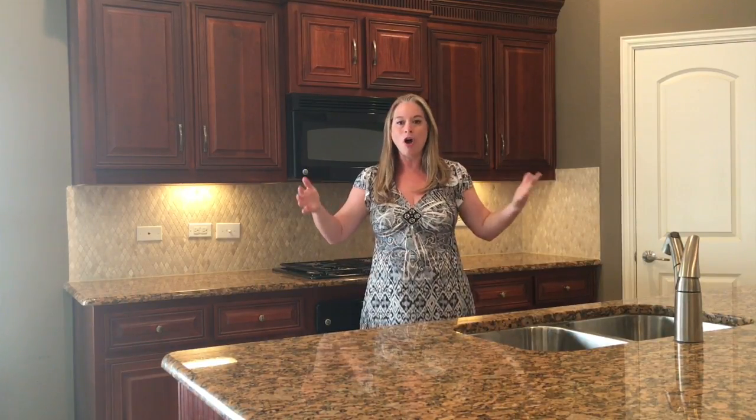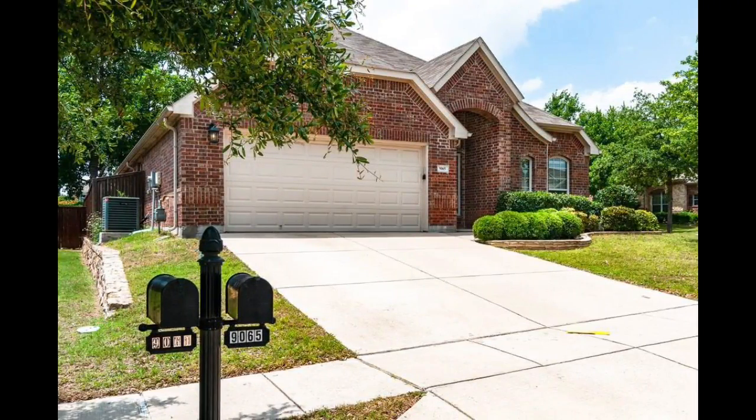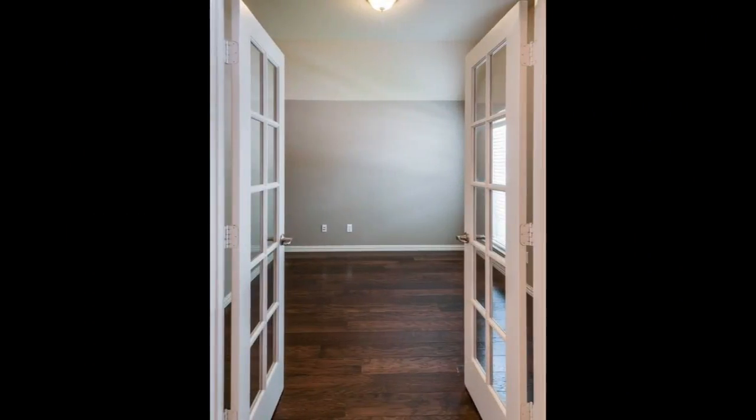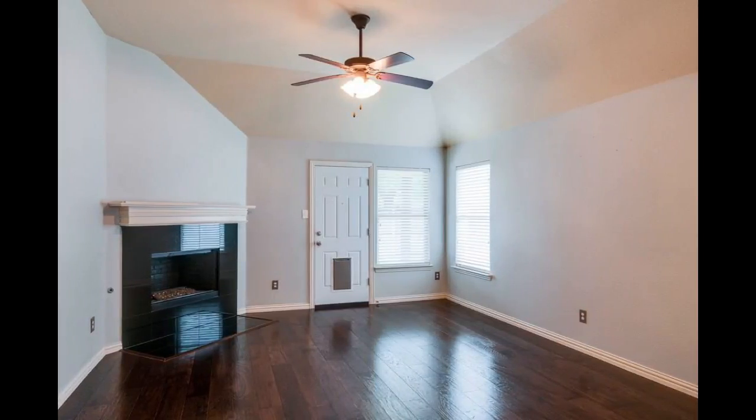The fourth thing that buyers are looking for is the actual home. We're in a home right now, and this is a move-in-ready home. It has four bedrooms, two baths, and an office. It has hardwood floors in the living room and the master bedroom.